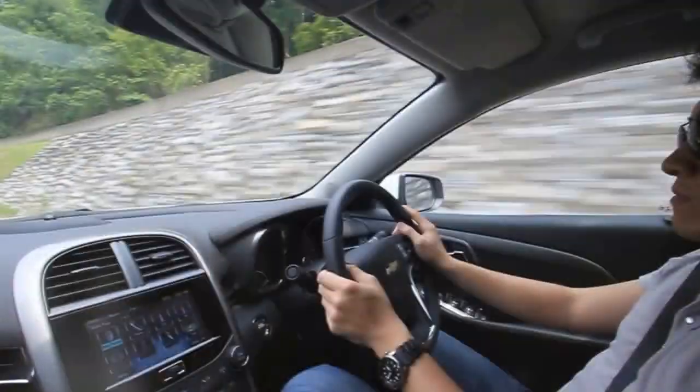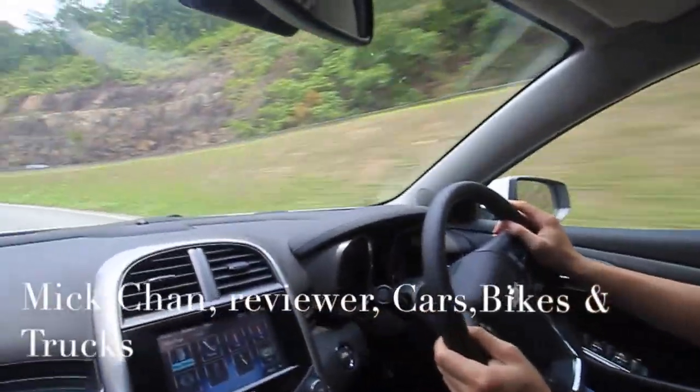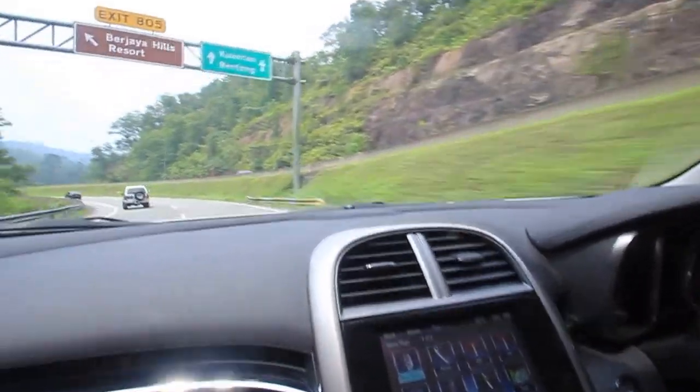On the road it handles pretty well, and in a straight line you'll find that the engine is rather responsive.